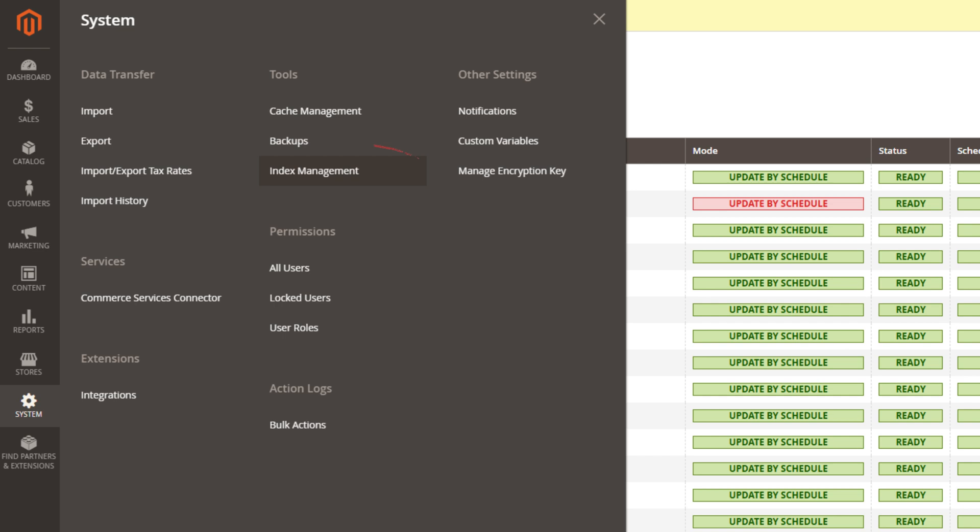This way Magento better optimizes its index processes, reducing load and boosting performance whilst ensuring that the data is up to date. You can find and adjust the settings in Systems, Index Management in the Magento admin. If you're switching to update on schedule, double check that the cron jobs are set up correctly, as they help the store run those scheduled updates automatically.